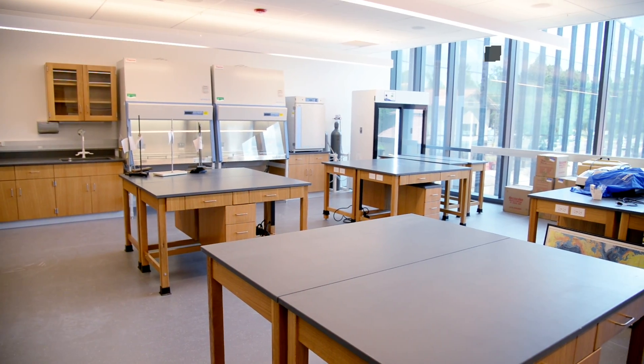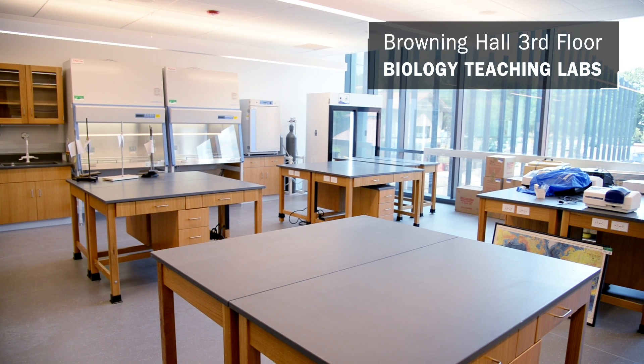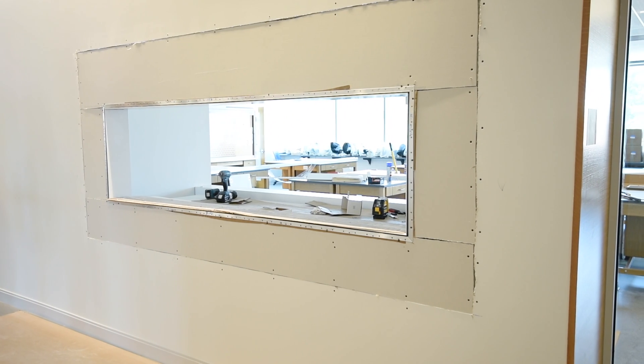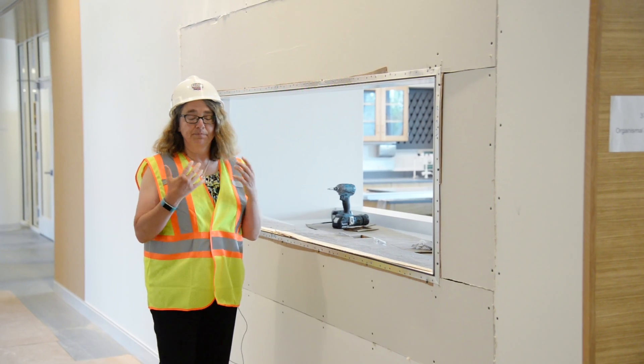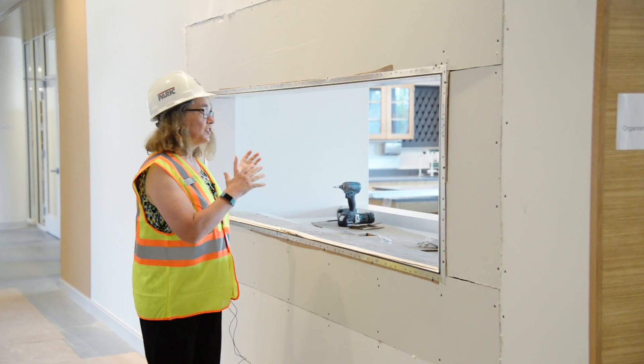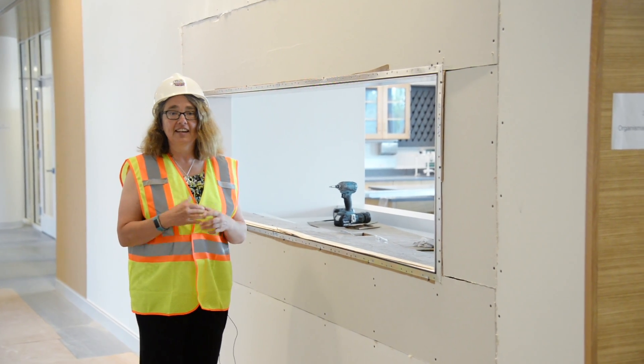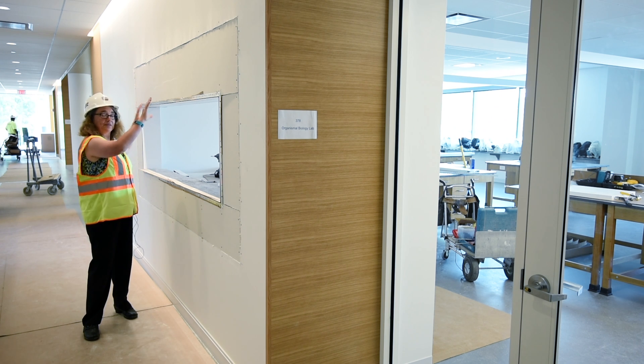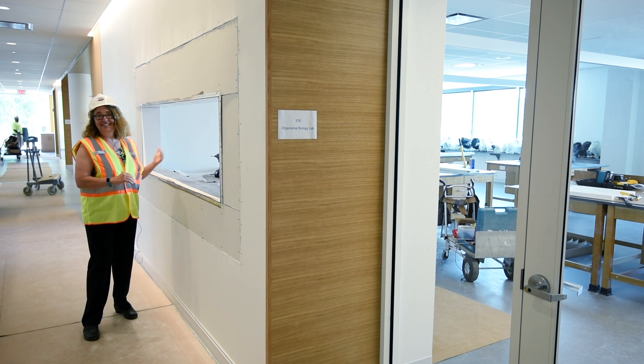We're on the third floor now of Browning Hall. This will be the location of biology teaching labs, and what I'm standing in front of right here will be the Ginny Harris Memorial fish tank. Currently this resides within a classroom in Webster Hall, hidden away, but now it'll be on view both from outside in the hallway as well as inside.